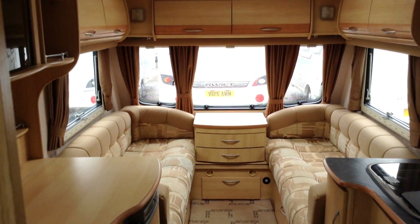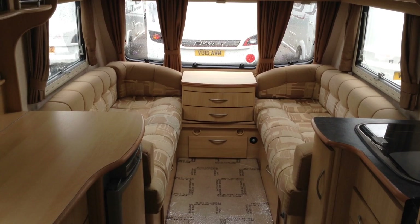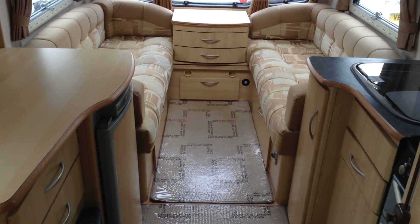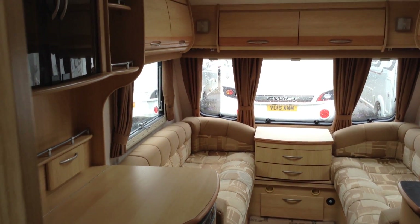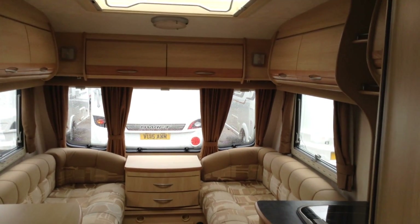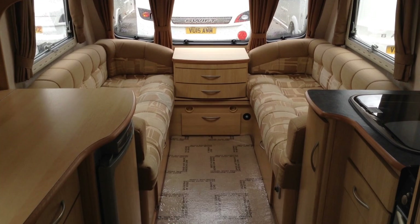And there you go — 2008 Coachman Pastiche 460-2. It's in really nice condition actually. It's got loose leg carpets as well, as you can see. We're open to part exchange. If you'd like to come and see this caravan, please give us a call on 01789 763432. It's a very, very good, nice example of this particular model. Thank you.